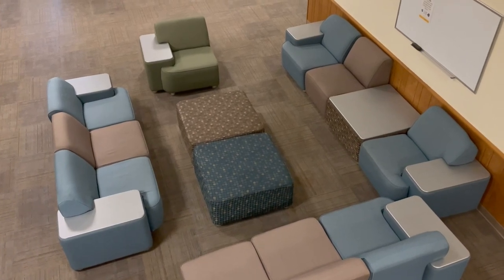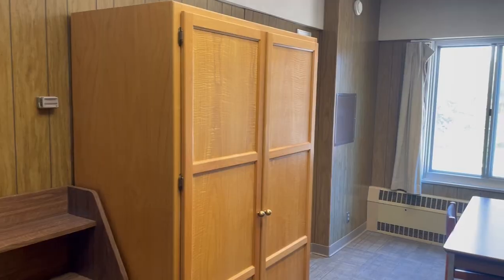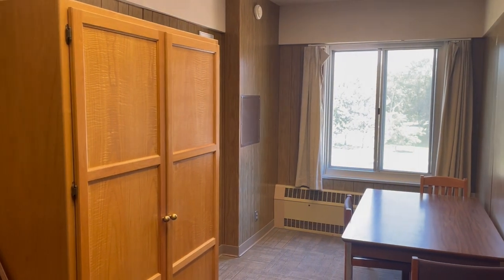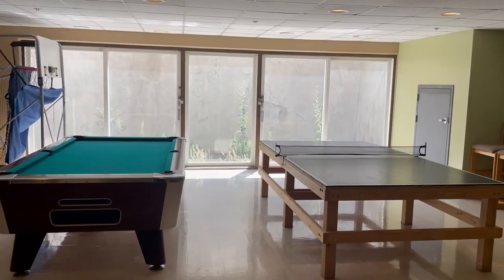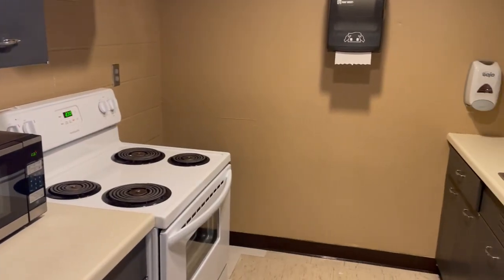Welcome to one of our even floor lounge spaces in Syme. Every even floor has a lounge space like this where anyone from that house — which constitutes an odd and an even floor — can come hang out, study, and more. On every odd floor we have a study lounge, whereas on every even floor we have a laundry room. In the basement of Syme we have a huge recreation space, a TV lounge, and a few other spaces that students can utilize. Thank you so much for following along with this tour of Syme Hall — can't wait to see you here soon.